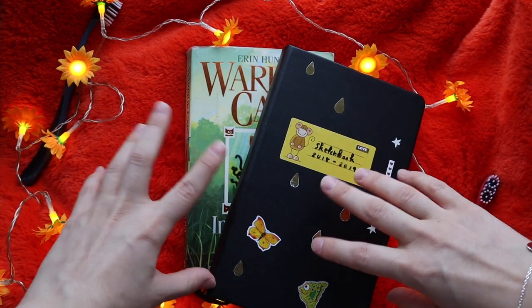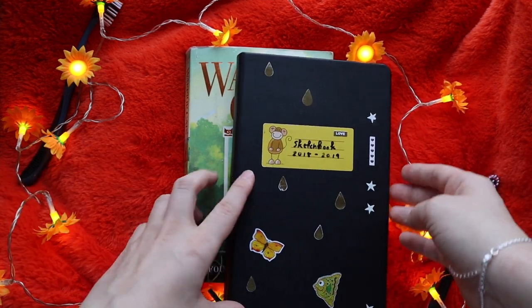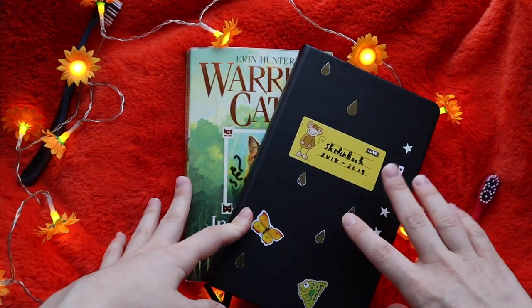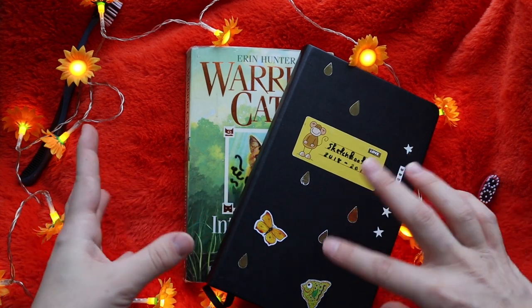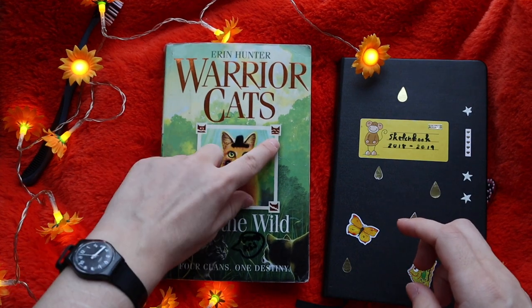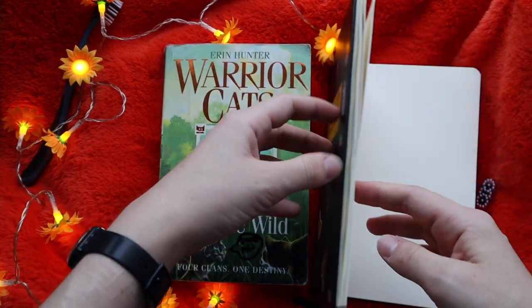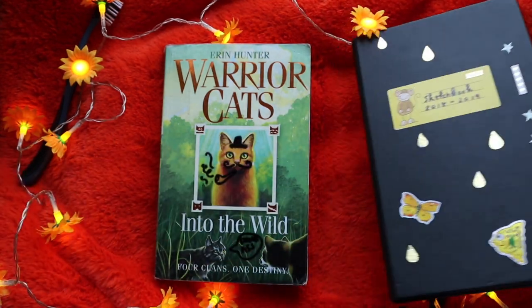That way you can see where my mind is at that moment instead of like a year or two later - that makes no sense to me. So maybe I'll do like every third month a little sketchbook collage tour. These are my art journals - this is Warrior Cats, the first English book I ever received, and I do collages with it. And this is my sketchbook. I'll start with the collage thing.